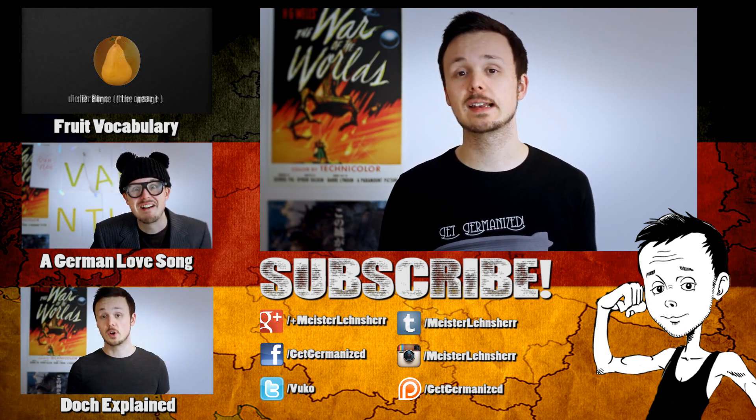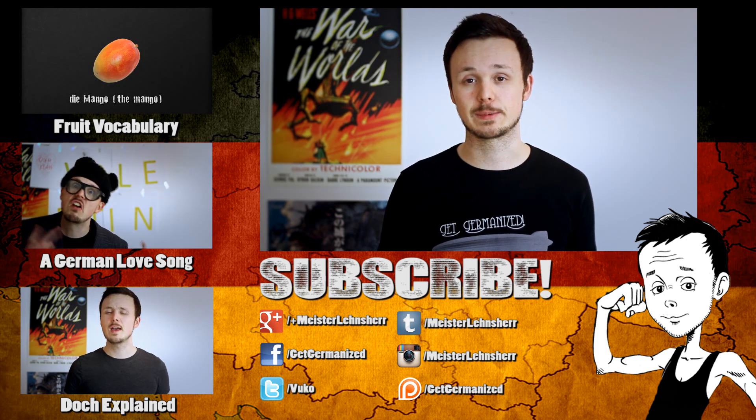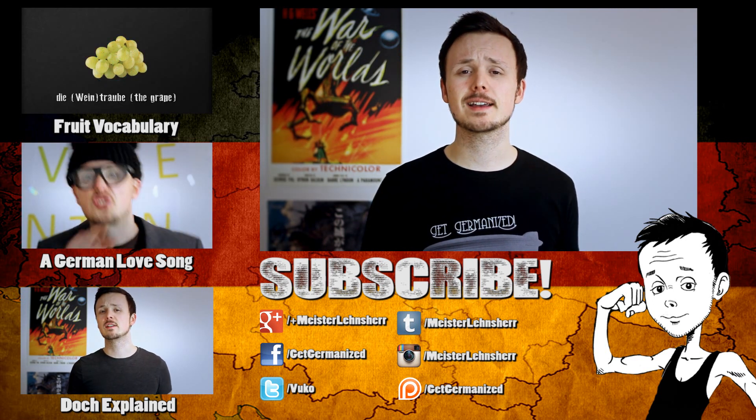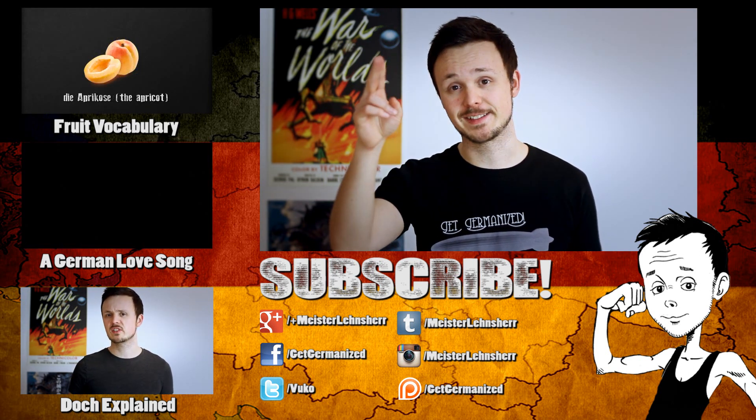To get to the Patreon page, you can click on that little orange P down there or find the link in the video description. Thank you for watching — vielen Dank fürs Zusehen — don't forget to Get Germanized, goodbye and auf Wiedersehen.